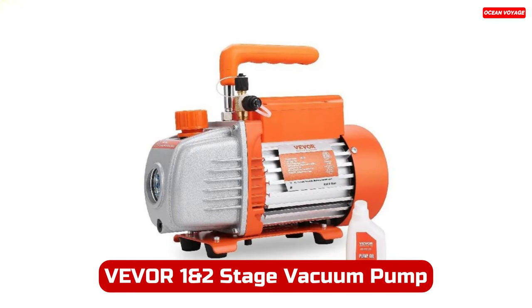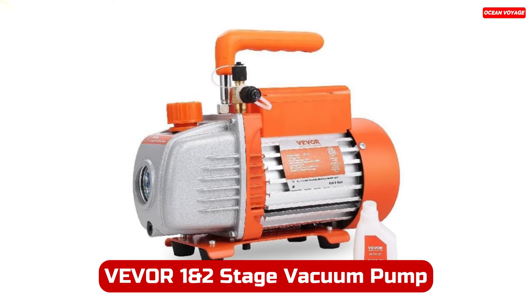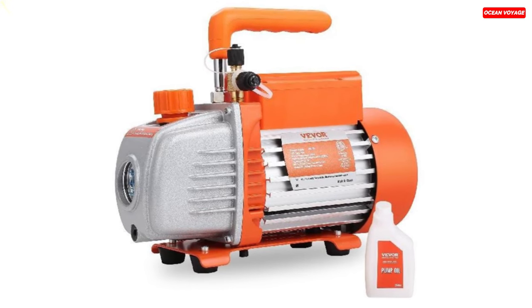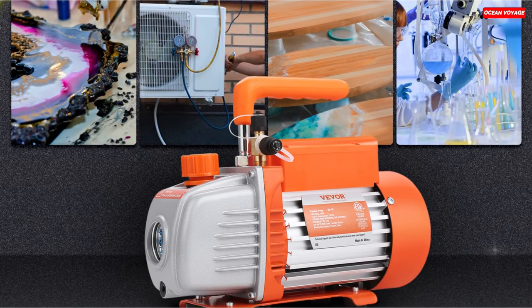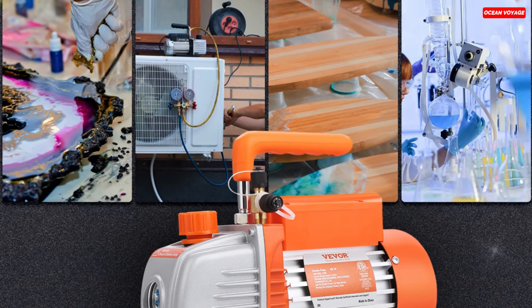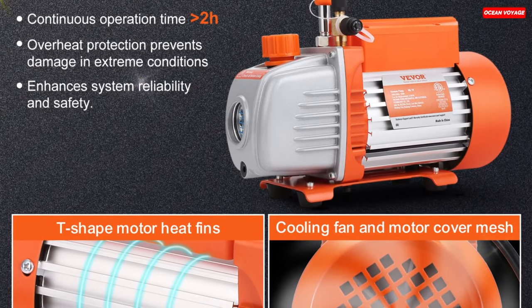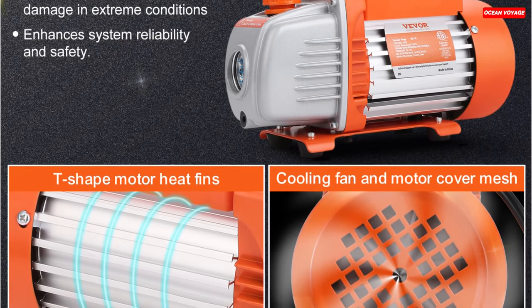Number 2. The Vever 1 and 2-stage vacuum pump is a versatile and powerful tool designed for a wide range of applications. With different models to choose from, each offering varying specifications, this vacuum pump caters to various needs. The 3.5 CFM one-stage model boasts a flow rate of 3.5 CFM and an ultimate vacuum of 40 microns, making it suitable for different tasks. The 7 CFM and 5 CFM two-stage models offer even greater performance with lower ultimate vacuum levels, ideal for demanding applications.